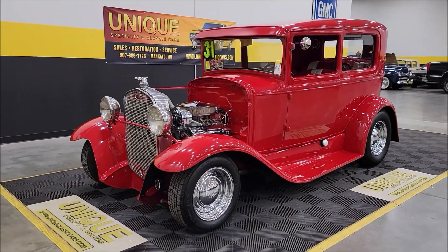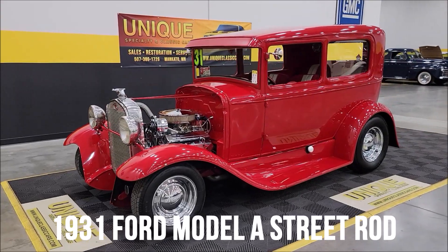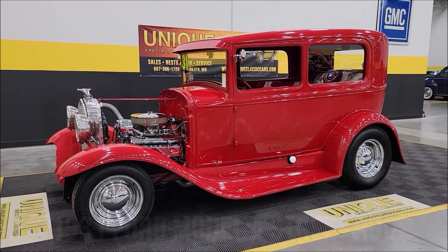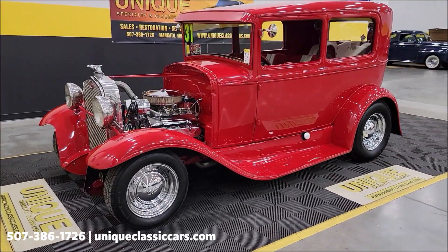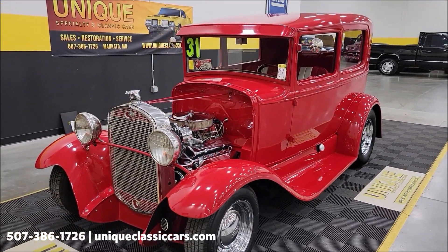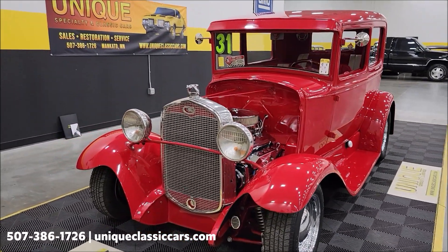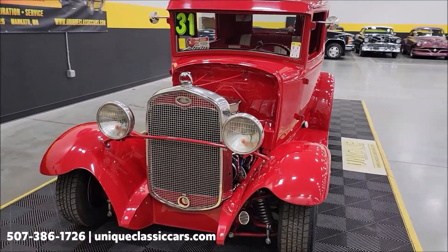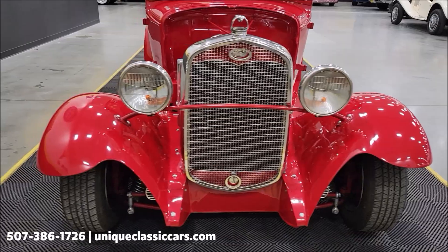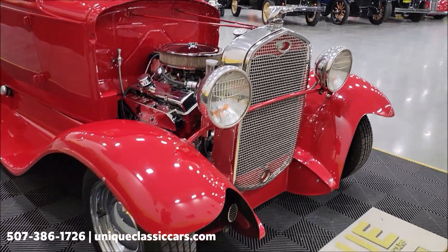Let's take a look at this street rod — unique, especially in classics. 1931 Ford Model A, good-looking rod powered by a 305 GM small block with power steering, paired up with an automatic transmission, TH350 turbo hydromatic. All steel car — steel fenders, steel body.